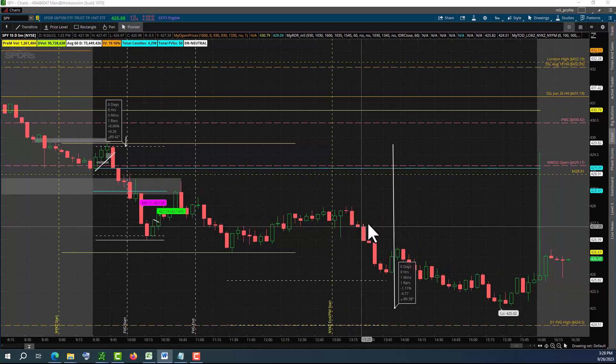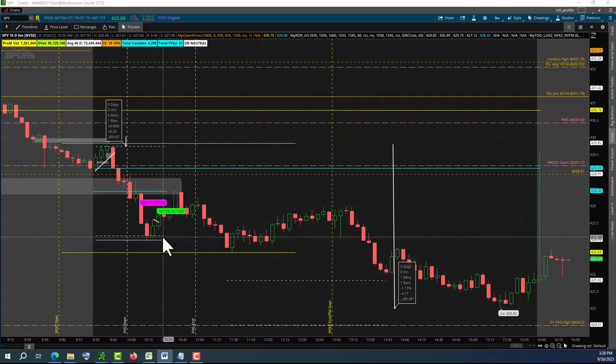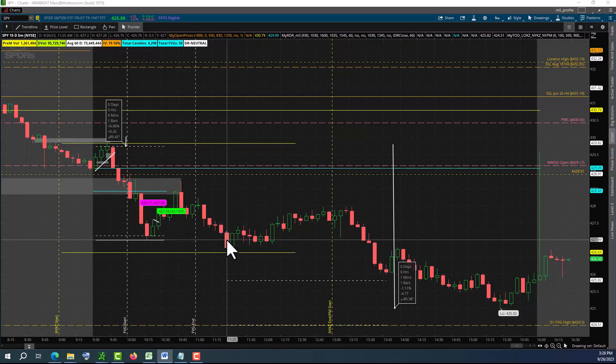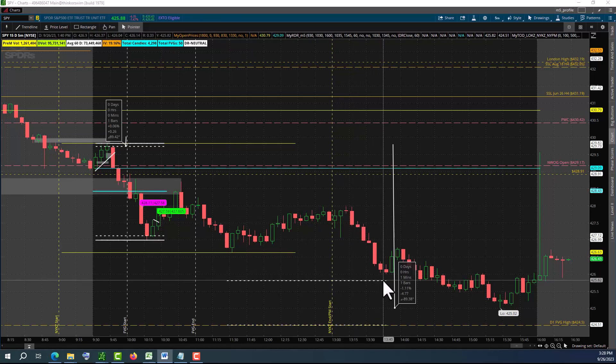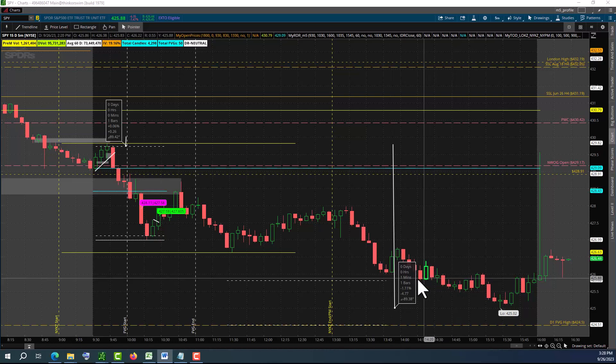Around 1 PM, I saw that the DR model confirmed bearish. So I was thinking, wow, that can be a quick short right there, and the target can be the negative 0.15 standard deviation - and it did hit right there. So the DR model is working today.